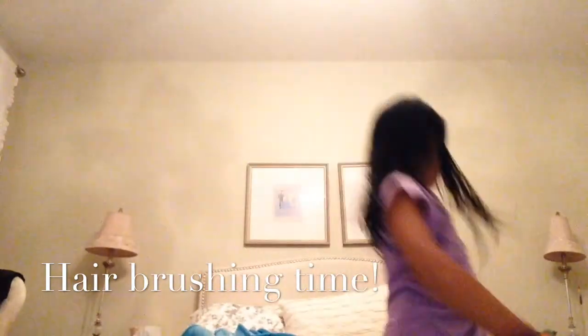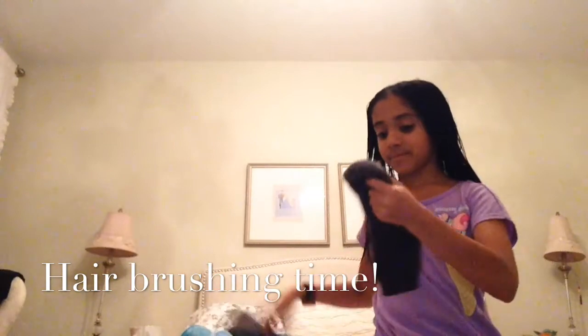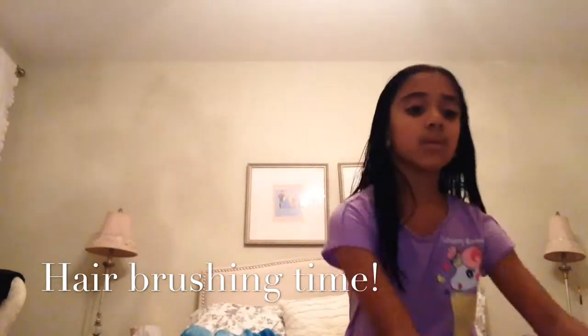So after hours and hours of brushing, I put away my brush. I'm going to put on my lovely, lovely fluffy socks. Oh, I love them. They are really comfortable, super duper comfortable.